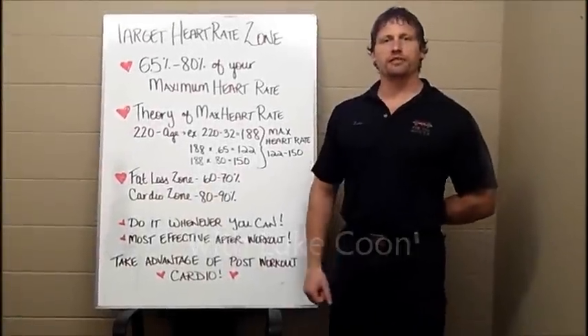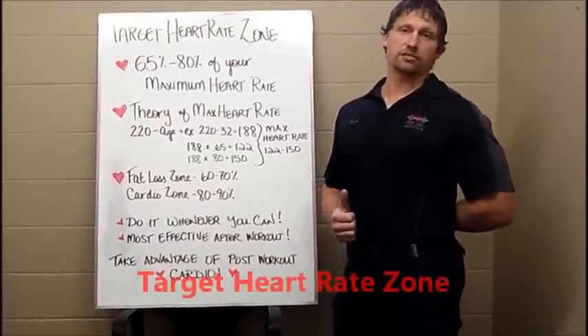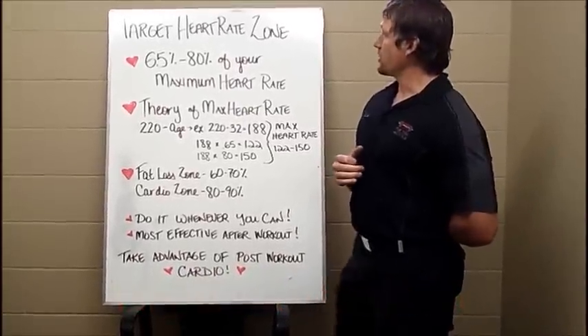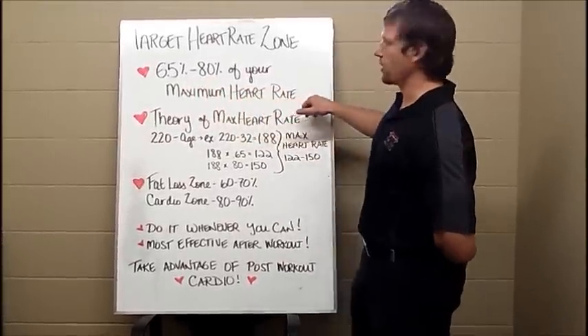Hi, I'm Luke, personal trainer here at Fit4U. Today I want to talk to you guys about your target heart rate zone. What is your target heart rate zone? Your target heart rate zone is going to be 65 to 80 percent of your maximum heart rate.